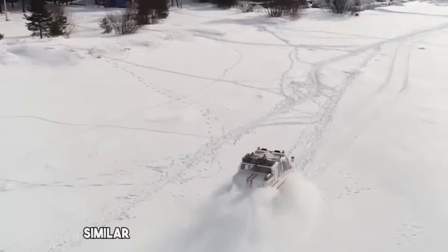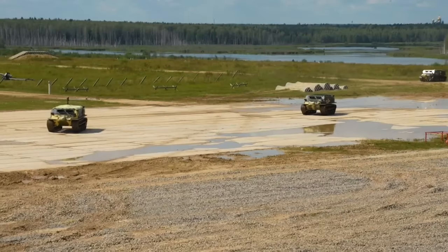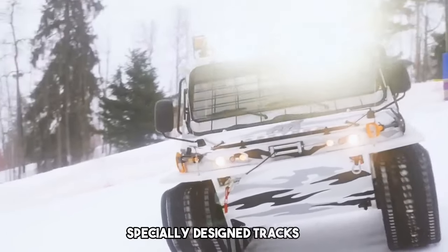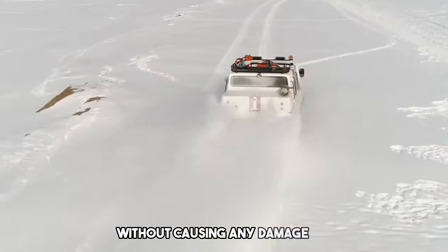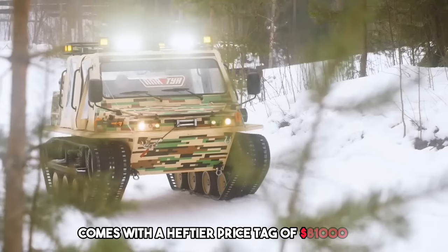The intuitive controls, similar to those found in regular cars, make it easy to operate, eliminating the need for specialized training. Furthermore, specially designed tracks allow you to drive with confidence on public roads without causing any damage. The Plaston Dune light version comes with a heftier price tag of $81,000.